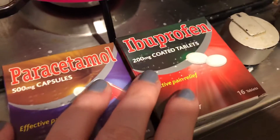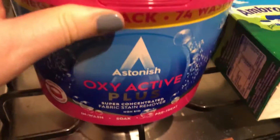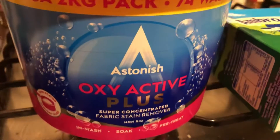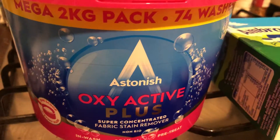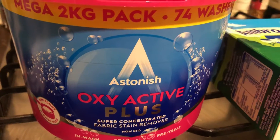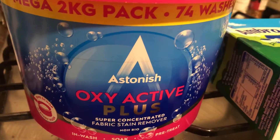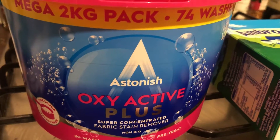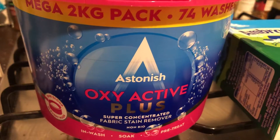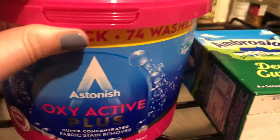Then I've got this massive tub of Astonish Oxyactive Plus. Mrs Hinch uses this, and B&M has got a lot of her stuff in finally. She's been showing it on her stories for a long time and I couldn't get my hands on it because where I live there's no Poundstretcher and no Home Bargains — that's where she gets a lot of her stuff from. So recently you would have seen some more B&M hauls as I've been able to pick up some bits and pieces.